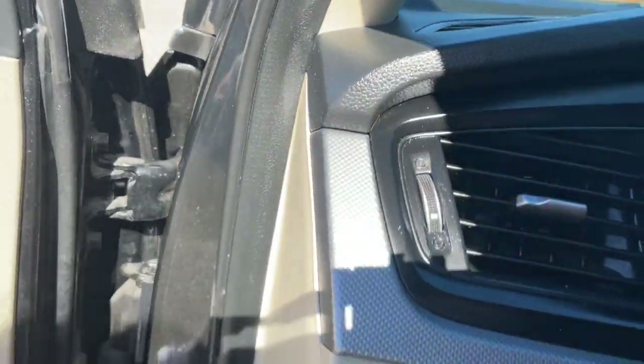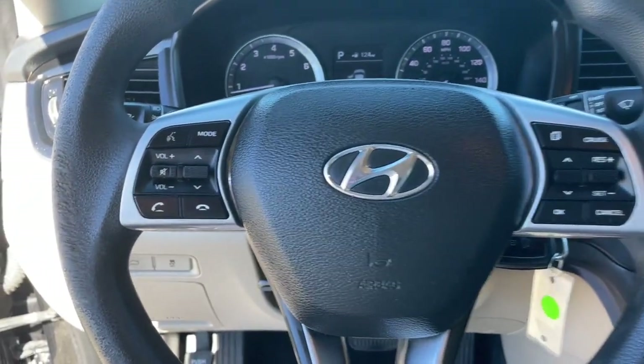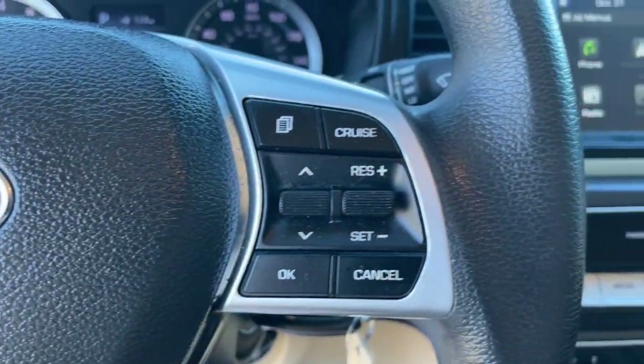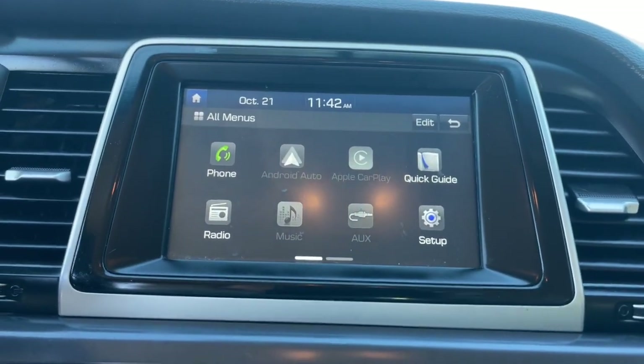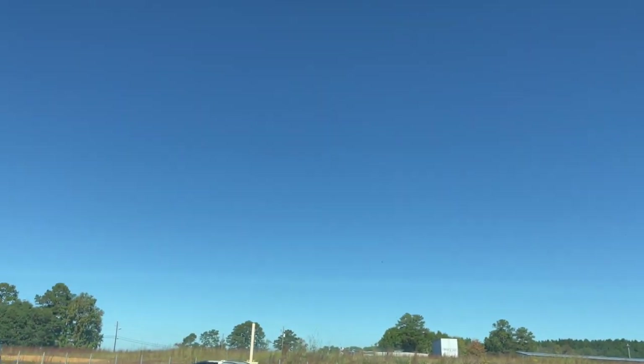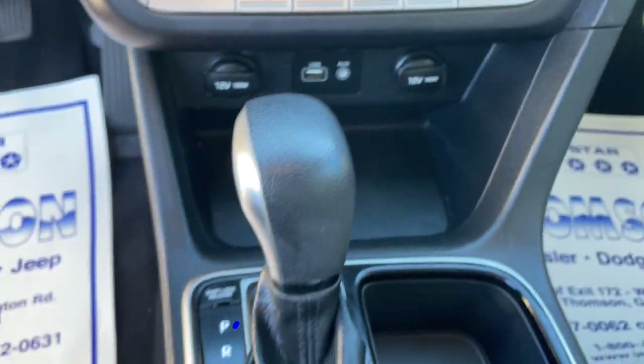The following are some of this vehicle's highlighted options: Apple CarPlay and/or Android Auto, Keyless Entry, Backup Camera, Aluminum Wheels, Alarm, Electronic Stability Control, Steering Wheel Audio Controls, Intermittent Wipers, Traction Control, Variable Speed Intermittent Wipers.